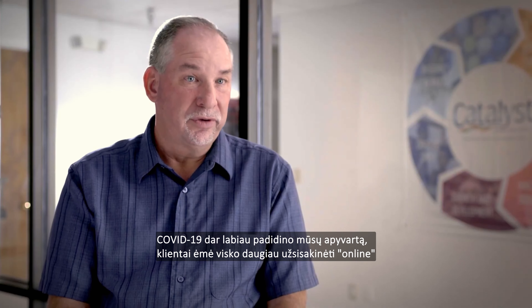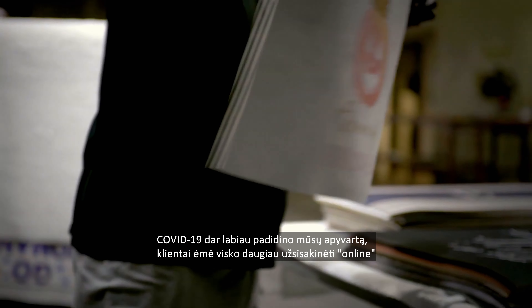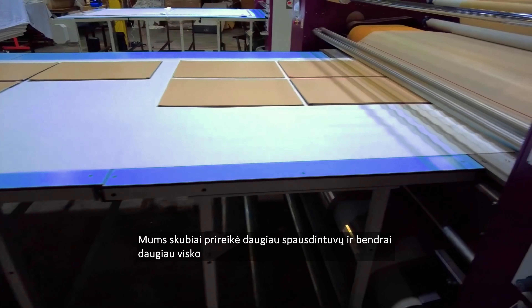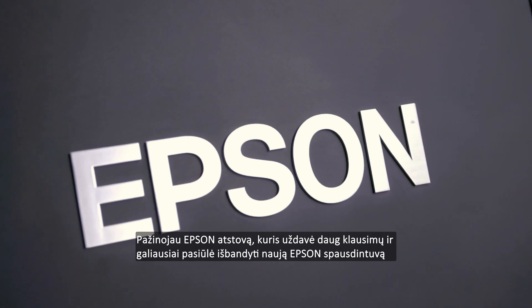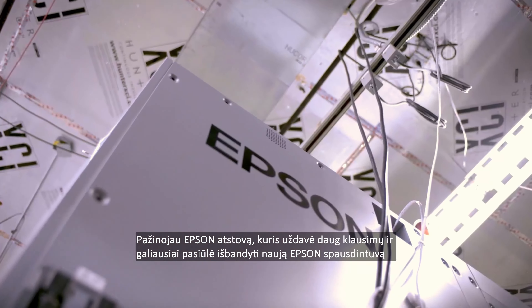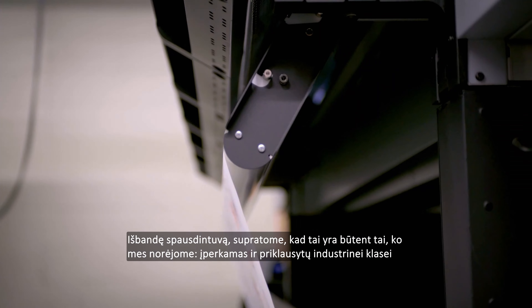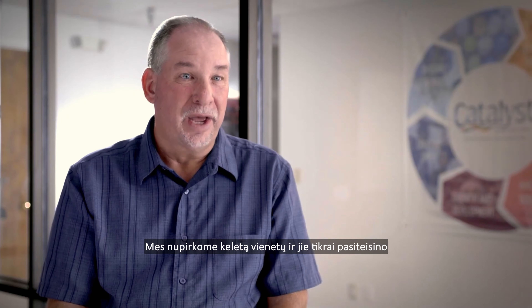We saw even with COVID-19 how our business increased, and a lot of people are searching for internet on-demand business. We needed more technology, we needed more printers, we needed just about more of everything. I knew several people from Epson. We were asked a lot of questions about what we needed in a printer. They had a new printer, I ought to check it out. Looked into that printer and it was everything we wanted — it was affordable, it was heavy duty — and we bought some and it's turned out to be that way.